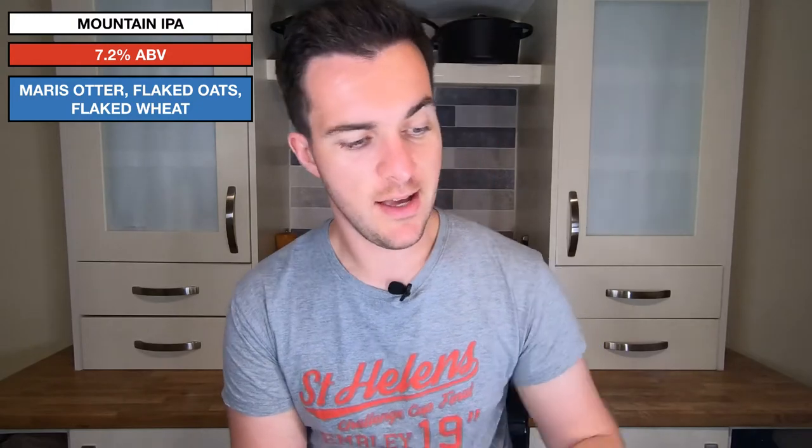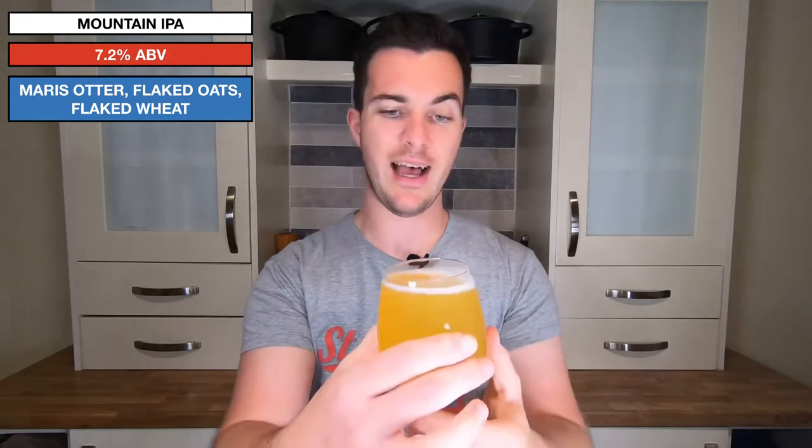The flakedness really matters here because flaked grains give you a much, much higher protein content. Haze isn't necessarily all due to protein, but the protein from the grains definitely helps. It helps with head retention, which this beer, believe it or not, does have.